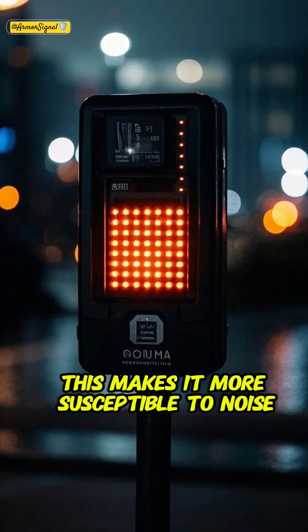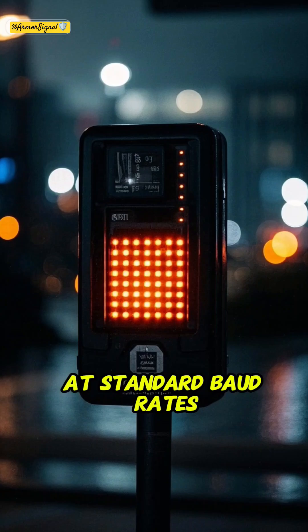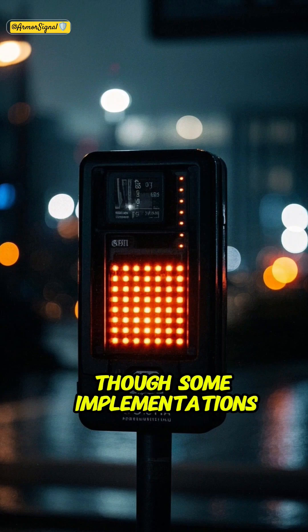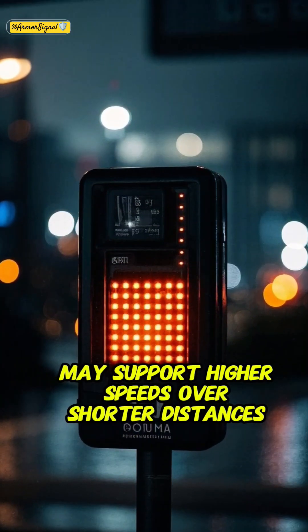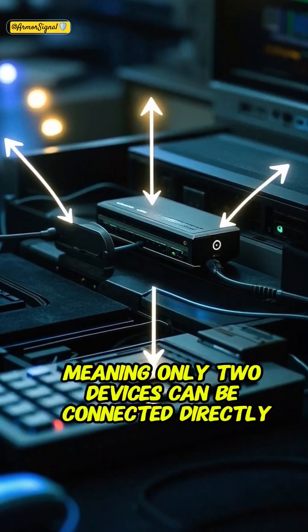This makes it more susceptible to noise and limits its reliable range to about 15 meters, or 50 feet, at standard baud rates, with maximum data rates up to 115.2 kbps, though some implementations may support higher speeds over shorter distances. It typically supports point-to-point communication, meaning only two devices can be connected directly.